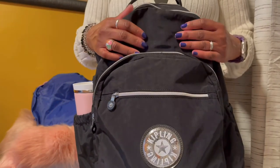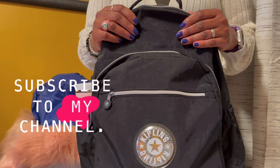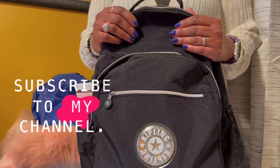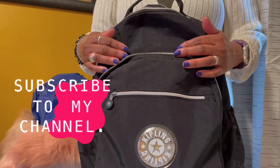Thank you for watching my videos. Do me a favor and give me a thumbs up and subscribe to my channel. I'll talk to you next time. Have a wonderful week, everybody. Mwah! Bye!